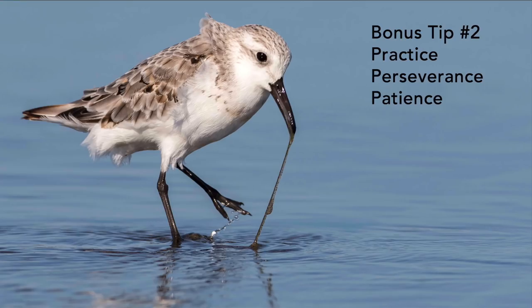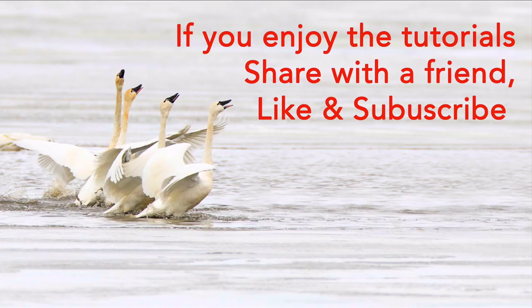Bonus tip number two is practice, perseverance, and patience — the three P's of bird photography. Practice at home changing settings on your camera. Perseverance means waiting until the light gets good — staying that half hour after sunset to get color in the sky. And patience: when you come upon a perched bird, stay with it and wait for something interesting — a wing stretch, a pellet cough, or some behavior. Wait, because action will come to you if you're patient.